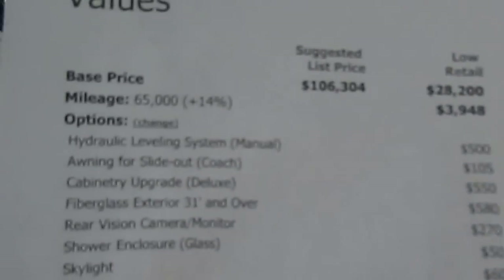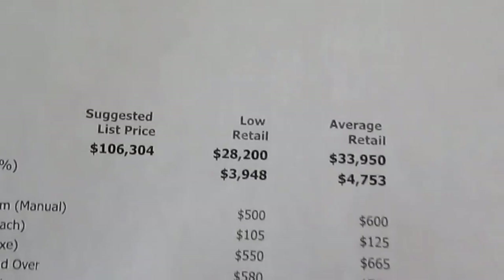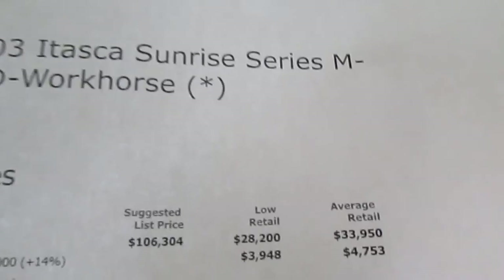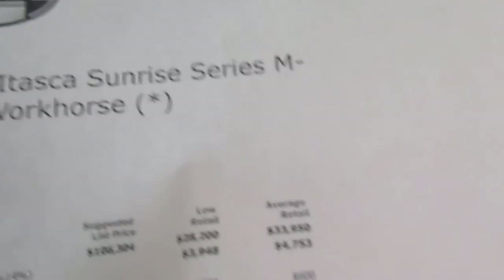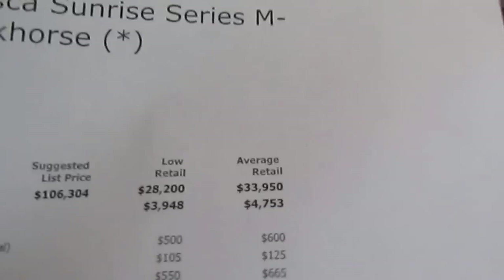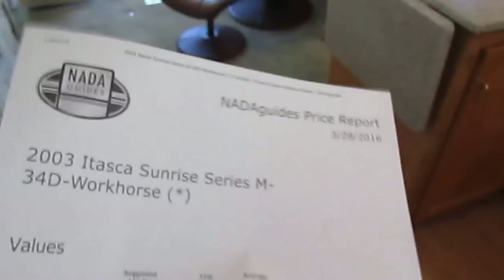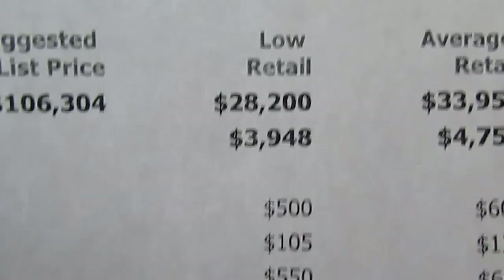I want to clarify something on this NADA. I see a lot of people adding for air conditioner, furnace, and other standard items to inflate the NADA value — but you couldn't buy this motorhome brand new in 2003 without a water heater, air conditioners, awning, or furnace. A lot of dealers are really overvaluing their RVs that way. We don't do that here because our units are already priced so far under book.